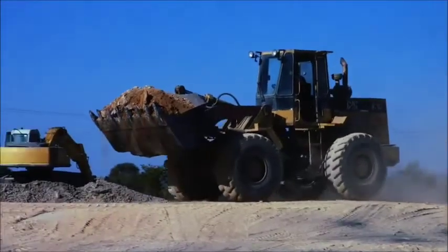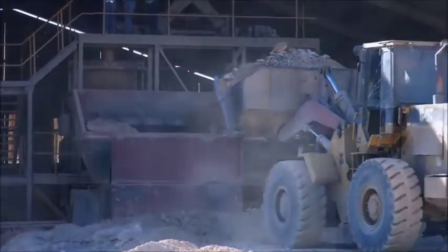The excavator machine picks up the layers from the quarry and loads them onto the dump trucks.